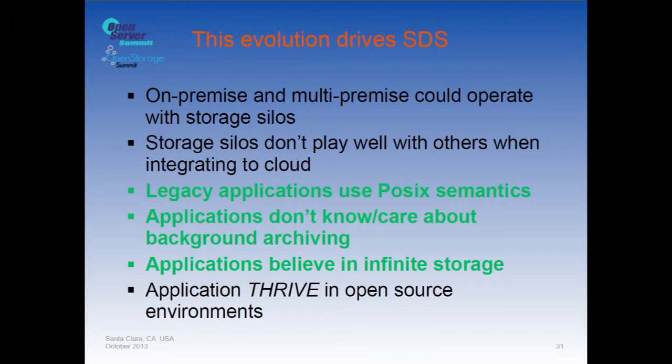On-premise and multi-premise storage work well with legacy storage silos, but they don't play well with cloud storage — that's not the strength of legacy providers. Applications don't know or care about background archiving; they don't want to manually trigger archive operations after updating data. Applications also believe in infinite storage — there are no boundaries as far as applications are concerned.